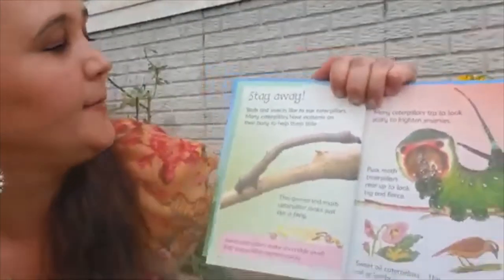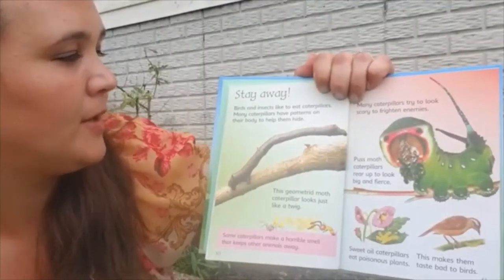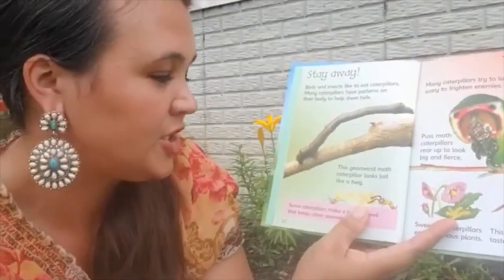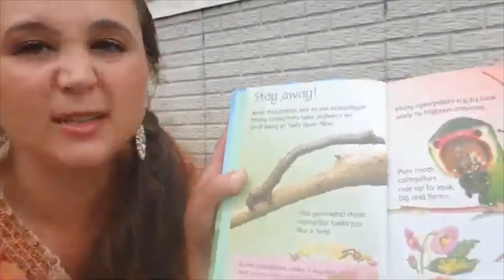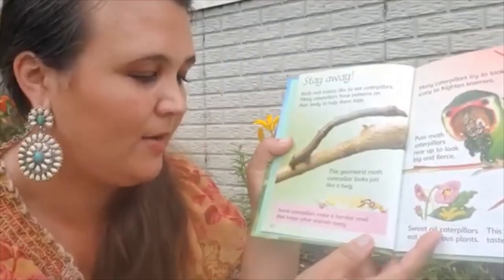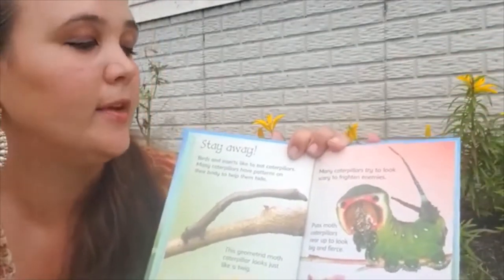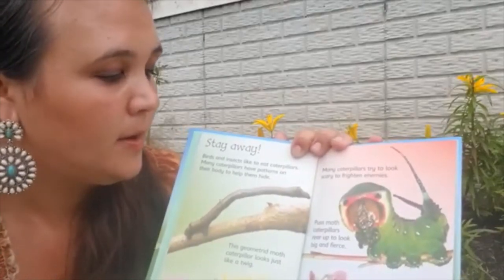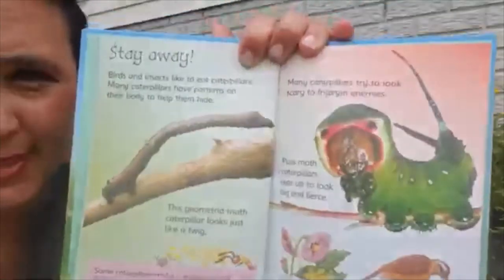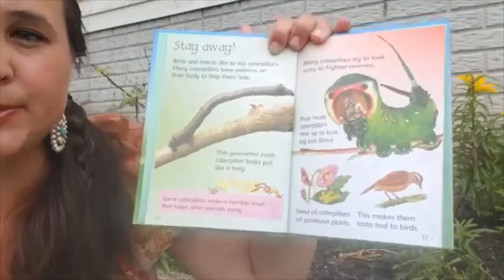Stay away. Birds and insects like to eat caterpillars. Many caterpillars have patterns on their body to help them hide. This geometron moth caterpillar looks just like a twig — you can't even tell! Some caterpillars make a horrible smell that keeps other animals away. Many caterpillars try to look scary to frighten away their enemies. Puss moth caterpillars rear up to look big and fierce — that looks pretty scary. Sweet oil caterpillars eat poisonous plants, which makes them taste bad to birds.